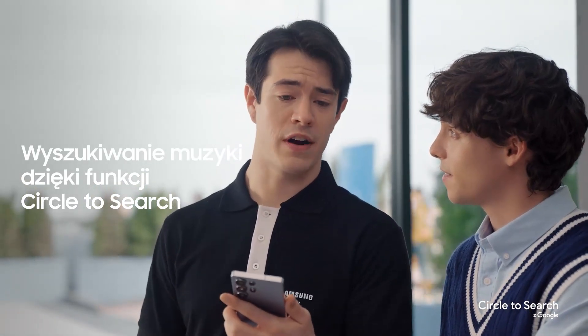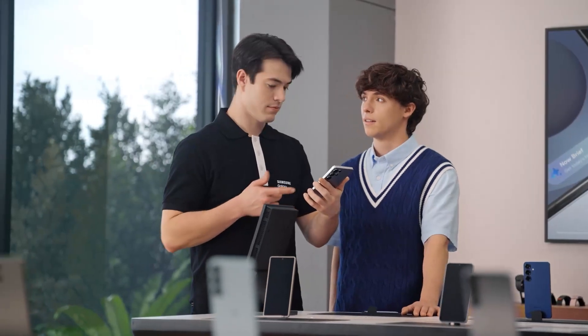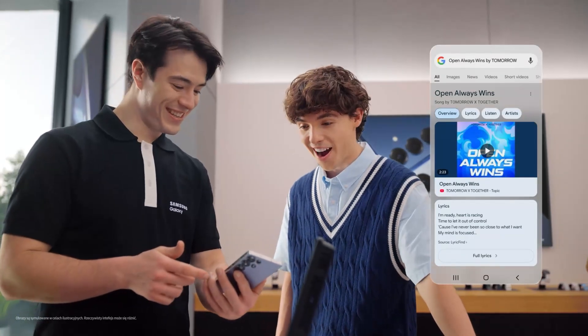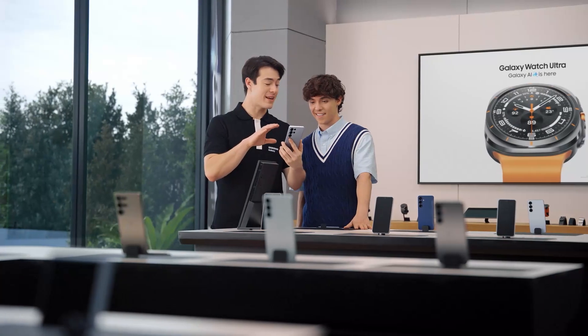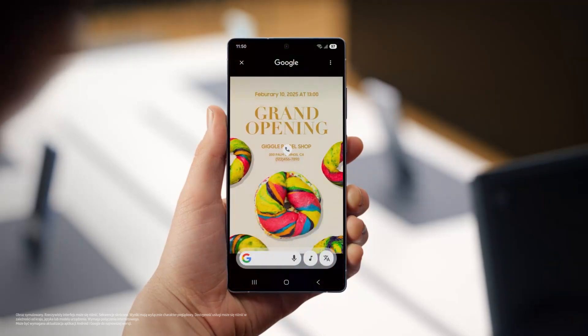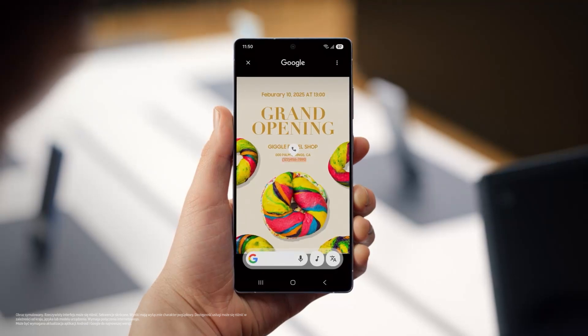You know what else sounds amazing? Using Circle to Search to find great music. Ever watched a video with a great soundtrack and wanted to know what song is playing? Watch this — press here, give it a second to listen, and there you go. Mystery solved. Galaxy S25 can also automatically recognize images on your screen, pull out info you need, and even suggest next steps with Circle to Search. Just long press the home button and it automatically identifies phone numbers, email addresses, or URLs on your screen, then tap the chip to quickly accomplish your task. No more copy-pasting, and less time wasting.